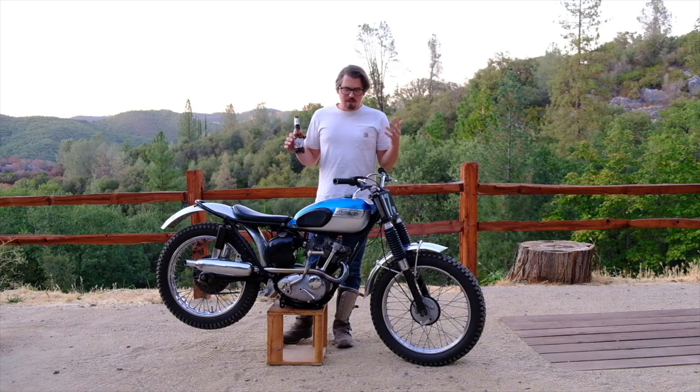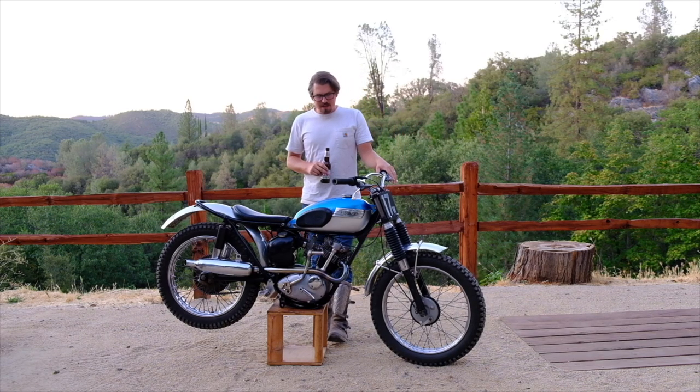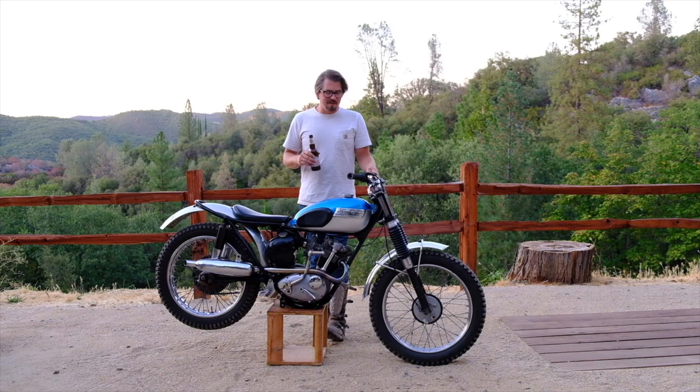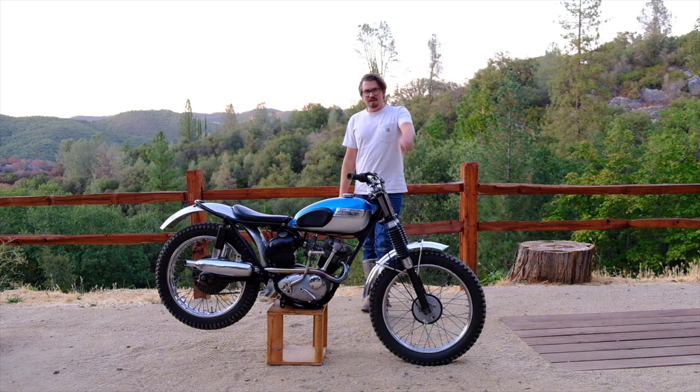I hope this video gets you fired up about Triumph Tiger Cubs. As mentioned, they're affordable — they go anywhere from $3,000 to $7,000 for running complete bikes, and you can get project bikes for under $2,500. So get on Craigslist, eBay, whatever you like — get a Cub, get into it. They're super fun, super addictive, and I know you'll love it. We'll be back next Saturday with another bike and another beer. Thank you so much for joining, thank you for subscribing — see you next week!